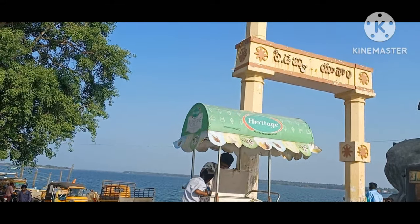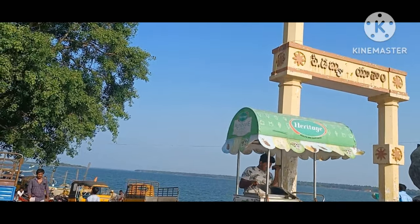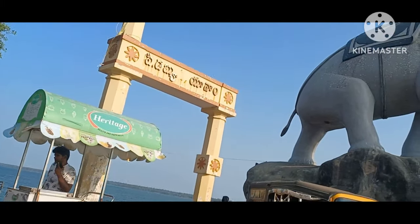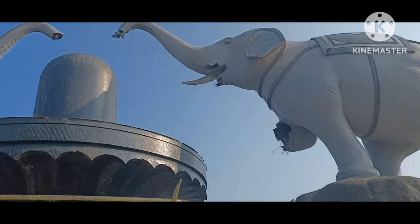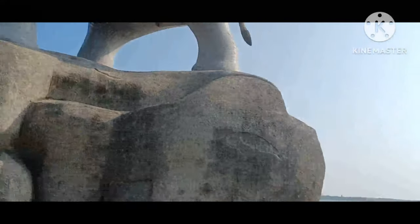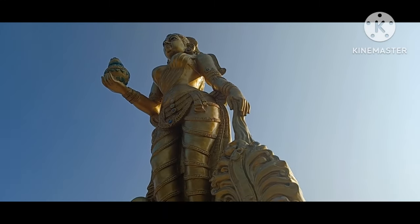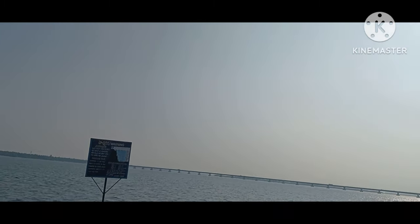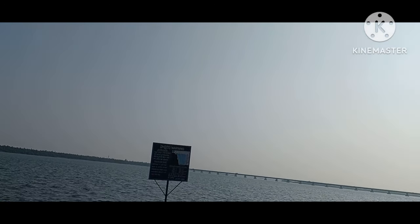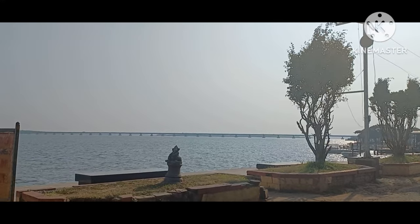I expected a full-fledged beach but it's just a walkway. The structures are also half broken. I had high expectations. Beside the beach there were a few steps where you could sit down and chat. The Godavari River is over there and this is the beach. We sat down there and celebrated my sister's birthday.